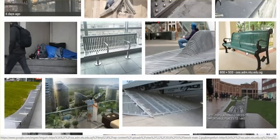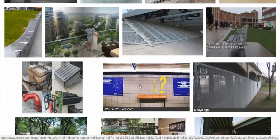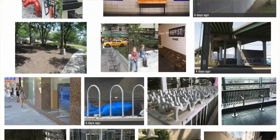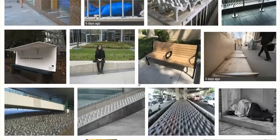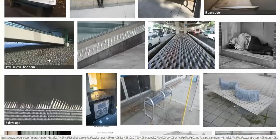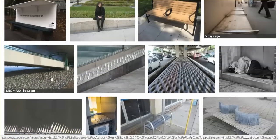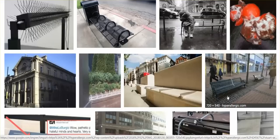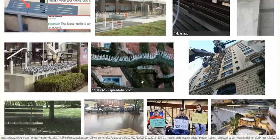They're actually making benches that slope downwards. They are installing what is called perches — getting rid of benches, like in the underground subway in London. Now they just have these little six-inch perches where you can lean on them; you can't sit. And they're cementing layers of rocks underneath underpasses.